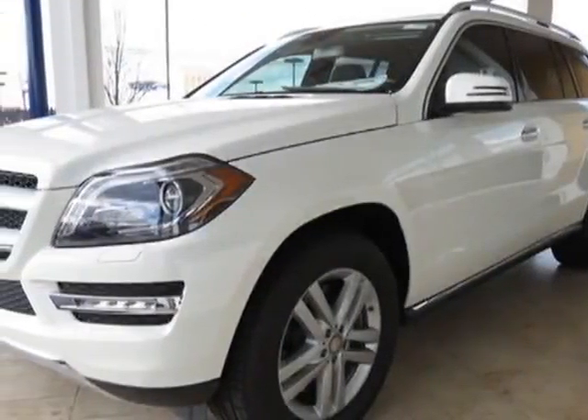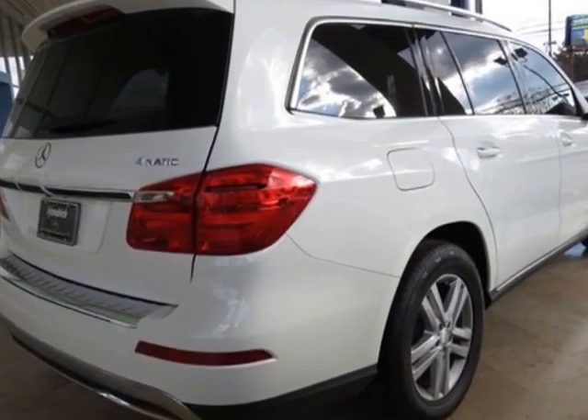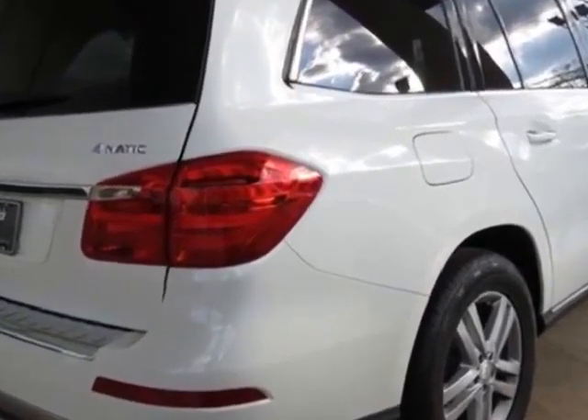Take a look at this new 2013 Mercedes-Benz GL-Class. For your protection, this vehicle has a full factory warranty.